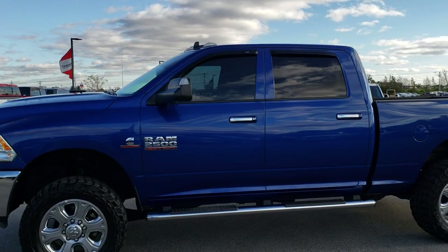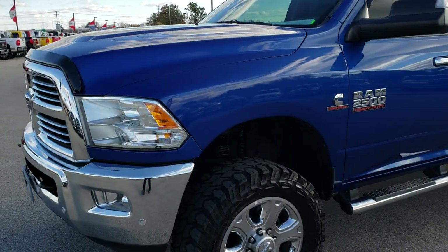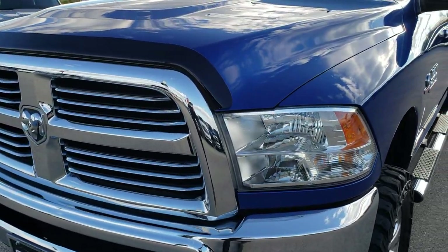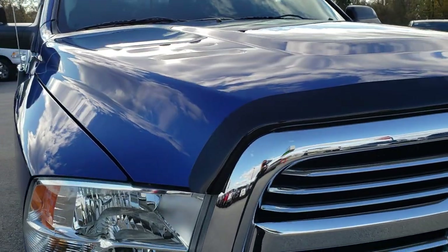This is stock number 9766. We are here at Summit Automotive in Fond du Lac, Wisconsin, your new and used heavy duty truck headquarters. Today we are checking out this extremely clean 2016 Ram 2500 Crew Cab Short Box.